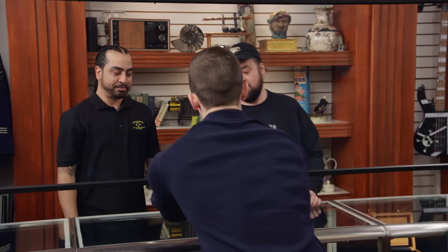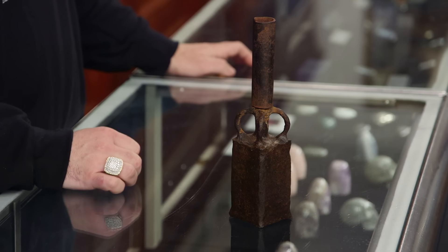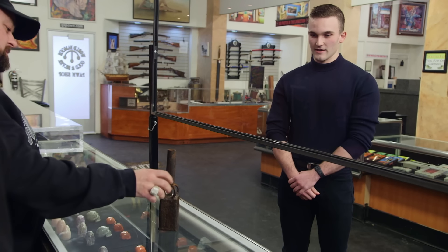Hi. How you doing, man? Good. How are you? Pretty good. What do you have here? I have what I think's a Chinese hand cannon from the Ming Dynasty.